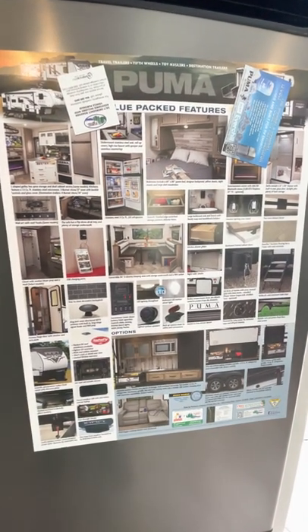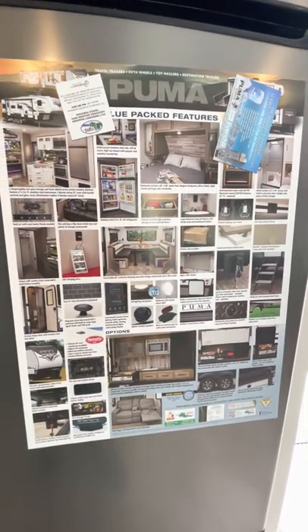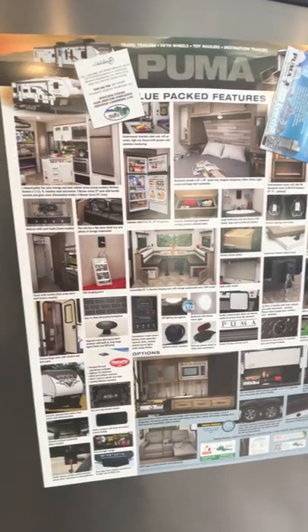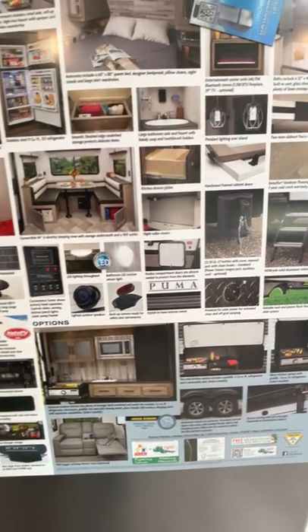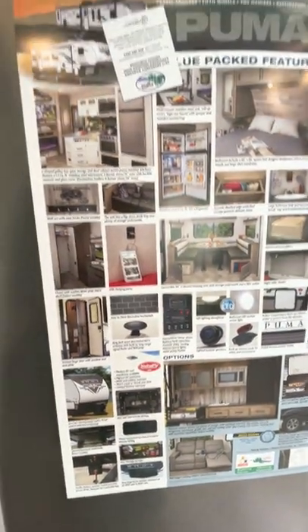You can always screenshot or pause this video to see all these options. I'll probably post them in my ads as well — these are all the options this camper comes with.